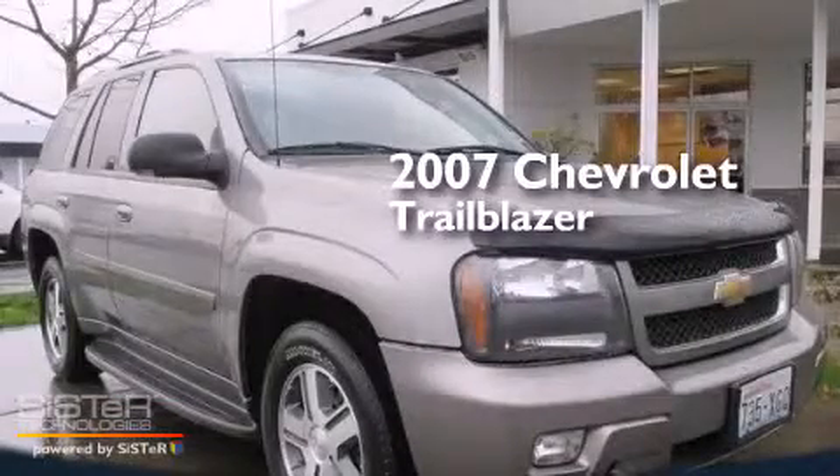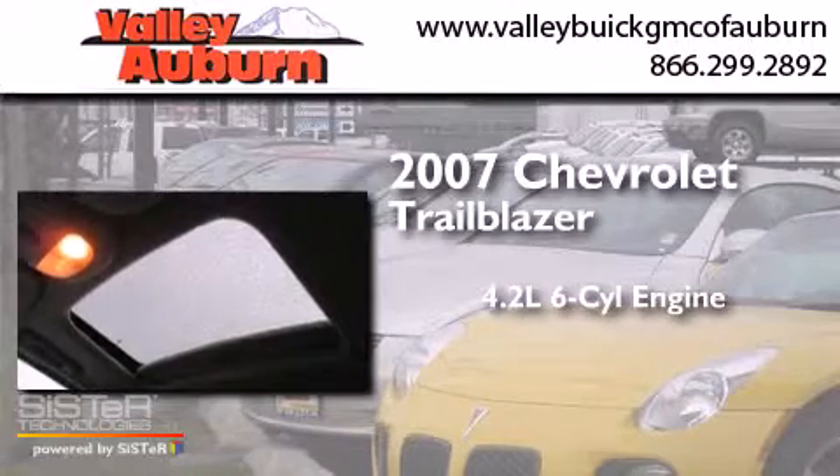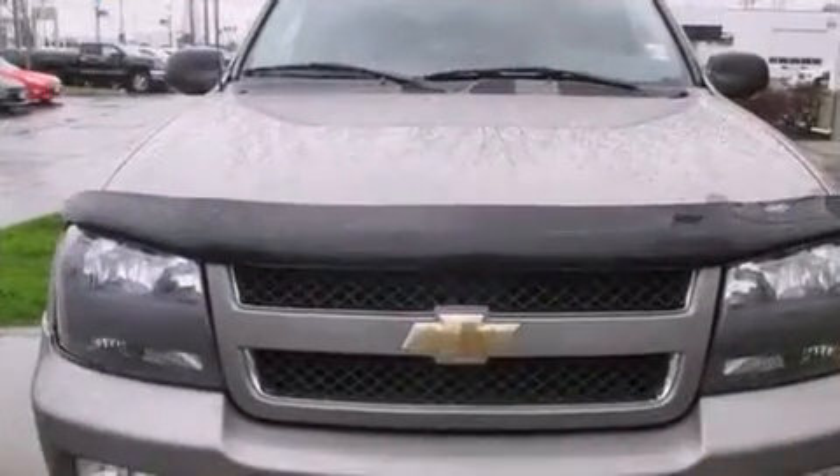This is a 2007 Chevrolet Trailblazer. It has a 4.2-liter, six-cylinder engine, a four-speed automatic transmission, and the added safety and control of four-wheel drive.